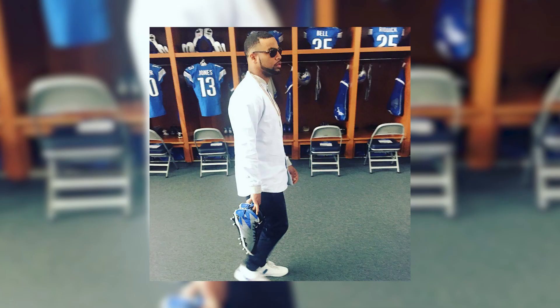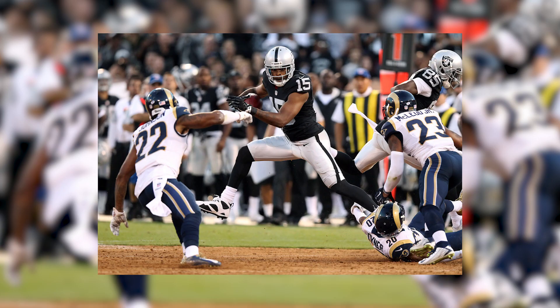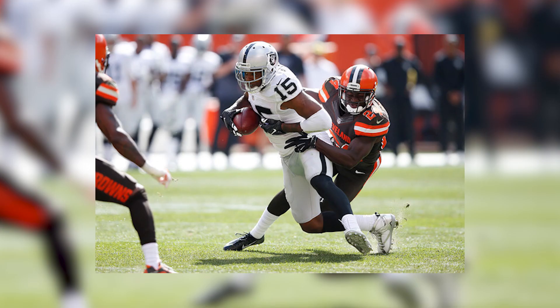At number 5 is our second Detroit Lions wide receiver on the countdown, Golden Tate. Tate would take on the Denver Broncos in his Sunday Night Football matchup, rocking a Souls by Sir custom of the Air Jordan 7. At number 4 is newly acquired Oakland Raiders wide receiver Michael Crabtree, who's turned in impressive P.E.s of the Jordan 7 throughout the season. This latest may be his best yet, with a mostly white upper and hints of silver throughout.